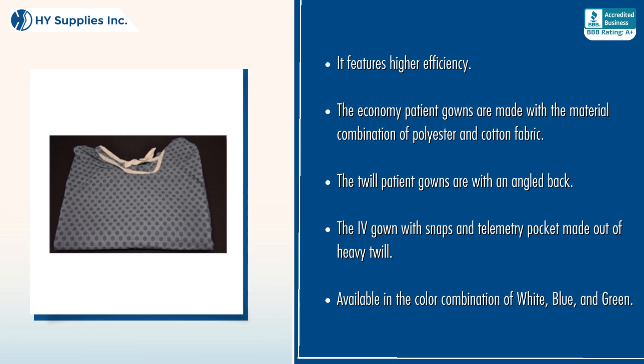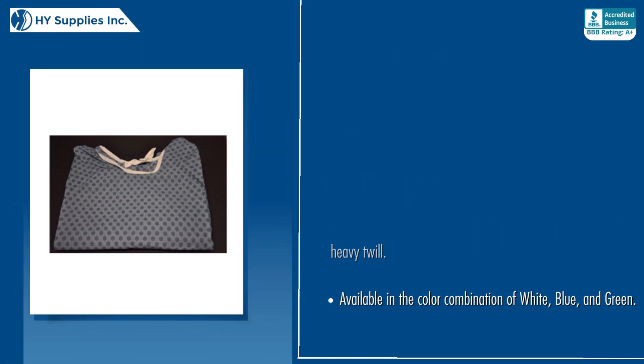The Twill Patient Gowns feature an angled back. The fourth gown with snaps and telemetry pocket is made out of heavy twill. Available in the color combination of white, blue, and green.